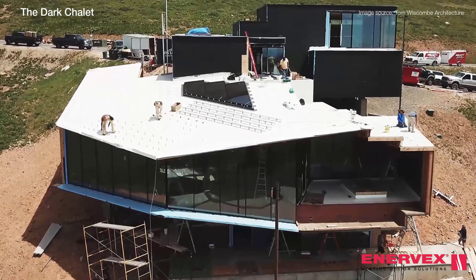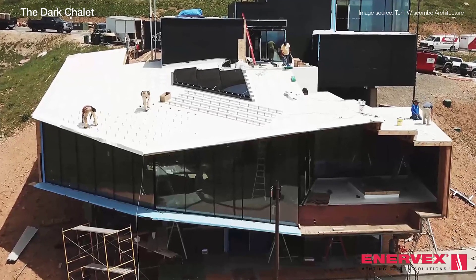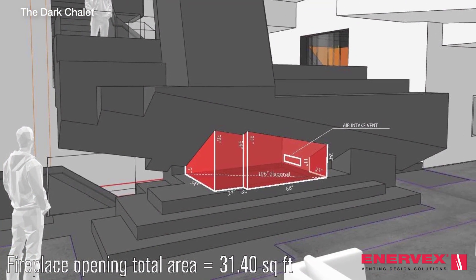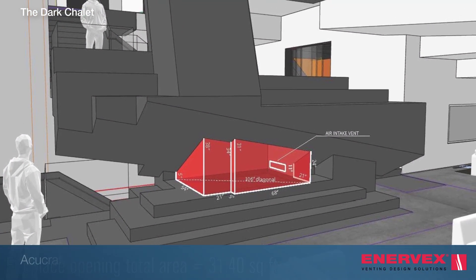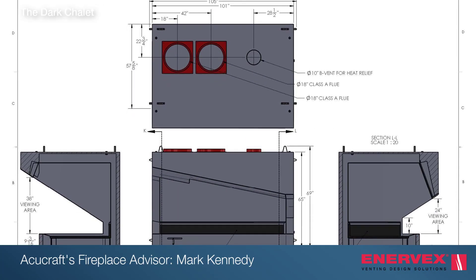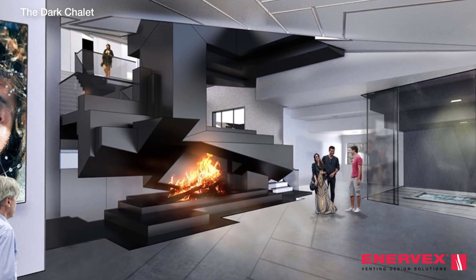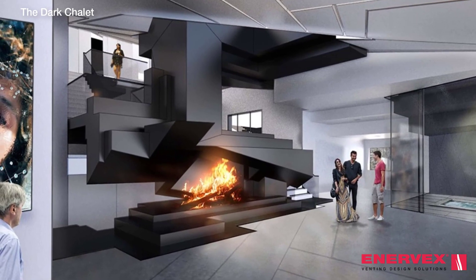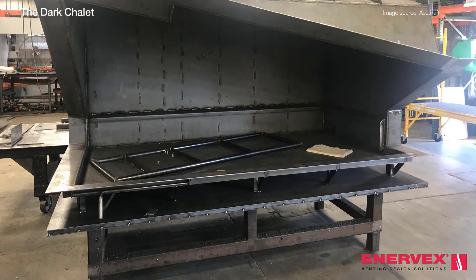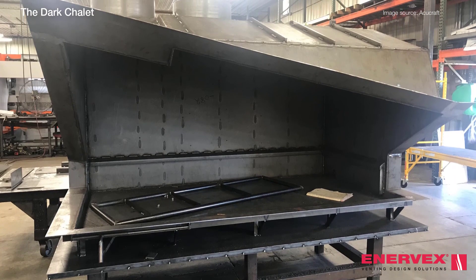The structure follows the natural slope of the mountain and lifts off the ground to allow skiers to pass beneath. In 2017, Thomas Wiscombe Architecture worked with AccuCraft's fireplace advisor to bring their vision of an enormous wood-burning fireplace to life. Described as a Swiss Army knife packed with functions, the fireplace would act as the main focal point and central core of the chalet. The AccuCraft fireplace would be incorporated into the stairs, connecting all levels of the structure.